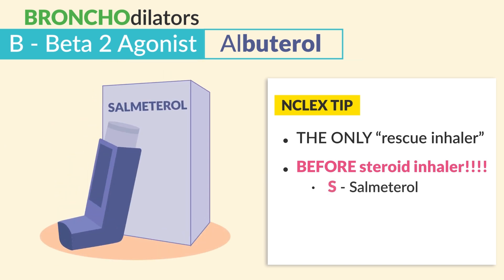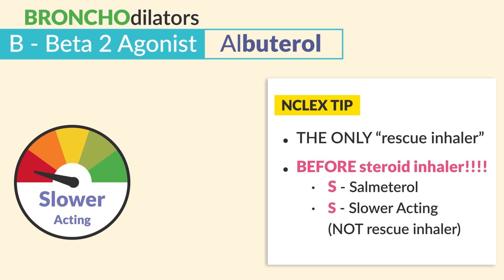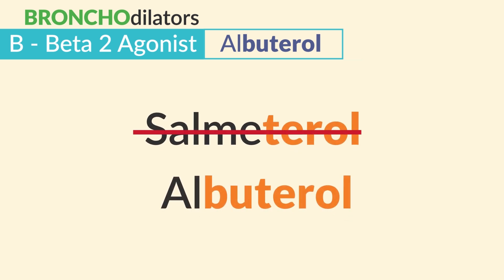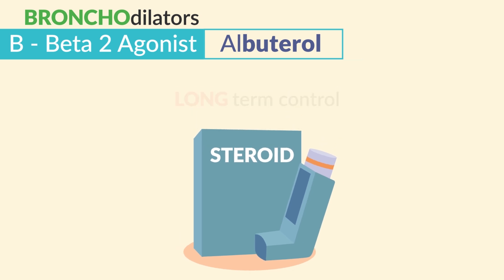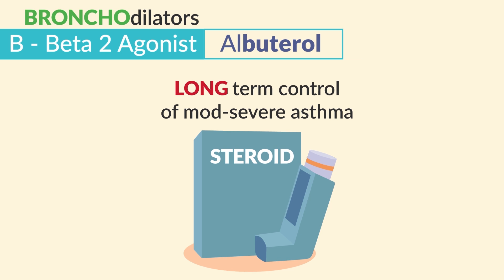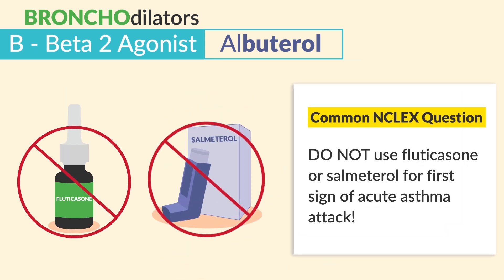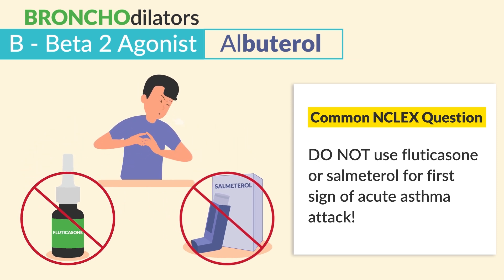Big caution here: salmeterol is a beta-2 agonist as well, but it's slower acting — not a rescue inhaler. So not to be used during an acute asthma attack, since it ends in -terol and not -buterol. It's used commonly in combination with steroids for longer-term control of moderate to severe asthma. A common NCLEX question: do not use fluticasone or salmeterol for the first signs of an acute asthma attack.